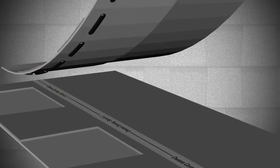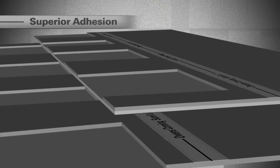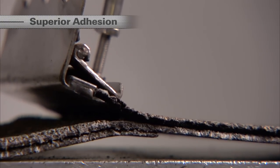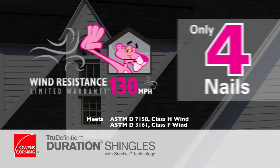The enhanced Truebond sealant combines with the new engineered fabric Surenail strip to provide superior adhesion. This superior adhesion also provides exceptional wind resistance, delivering 130 mile per hour wind warranty performance with only four nails. Having such a good seal strip is going to help us with storms and wind uplift.